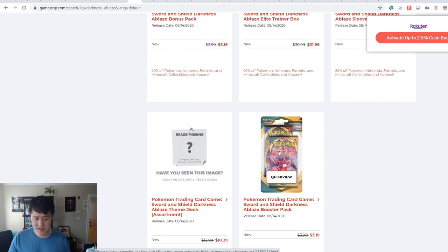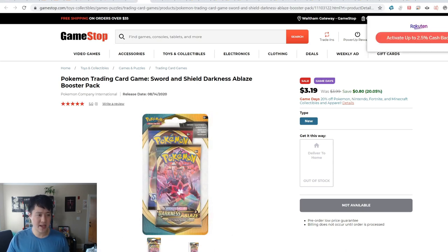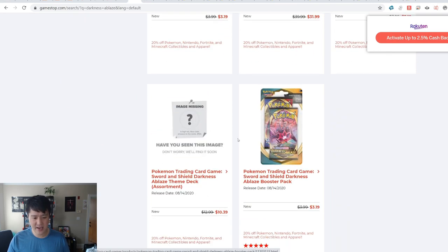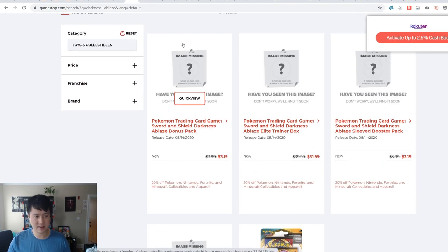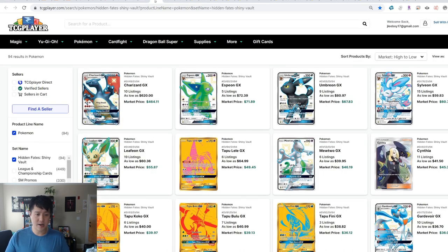One warning about GameStop — when I searched for Darkness of Ablaze they have a listing with a nice picture, but when you click it it's not available. What you actually have to select is the one with the image missing — it's the same exact product at the same price. From there you can actually pre-order. The maximum order is up to about 19. It's also nice that you can stack a Rakuten offer on top.